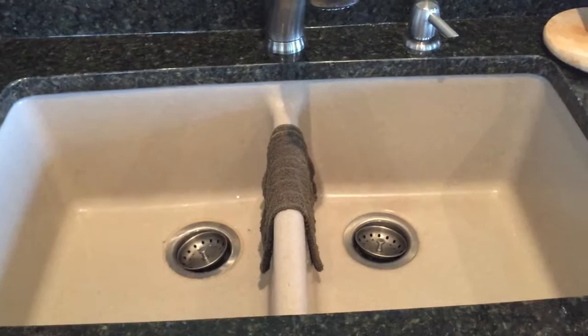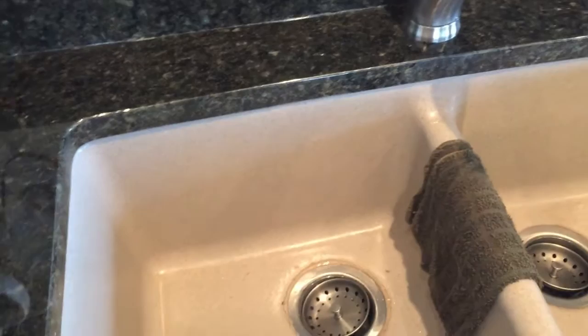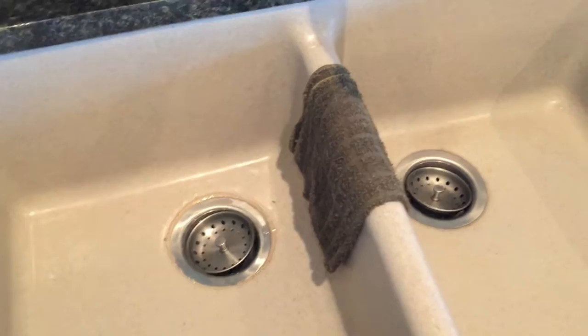The sink is supposedly composite granite — I think that's a stretch. I think it's mostly fiberglass and maybe they threw a teaspoon of granite in to sound fancy. It's a nice sink; I'm not exactly thrilled with how it looks, but I do love the size — it's enormous.